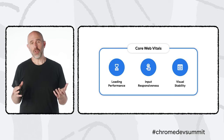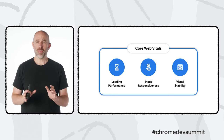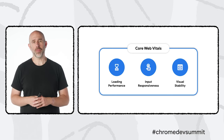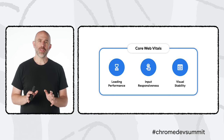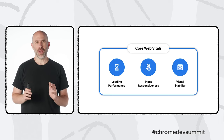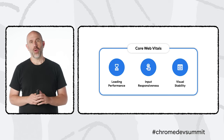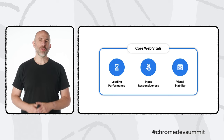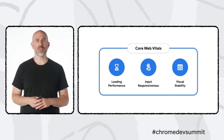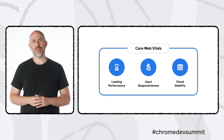As the web gains new features and capabilities, one theme we hear is the importance of helping developers get the best results from the modern web platform. One way we're doing this is the Web Vitals program, which is the result of years of research to understand what makes a web experience great. With Core Web Vitals, we closely examined many factors that lead to high quality user experiences, and we identified three quantifiable measures that have a big impact.